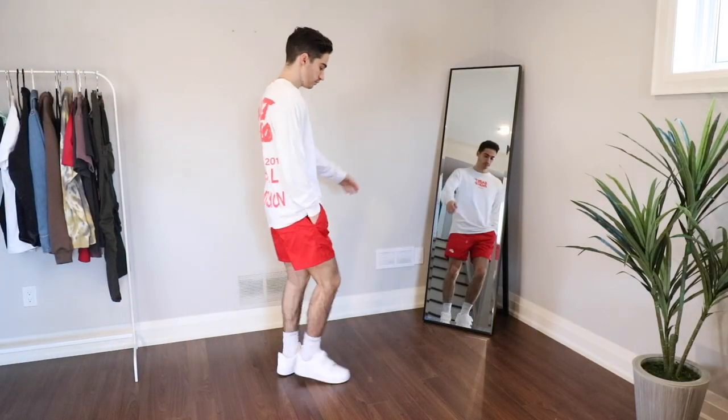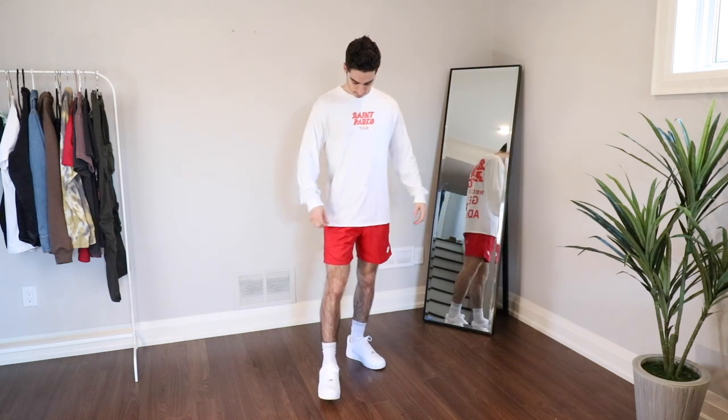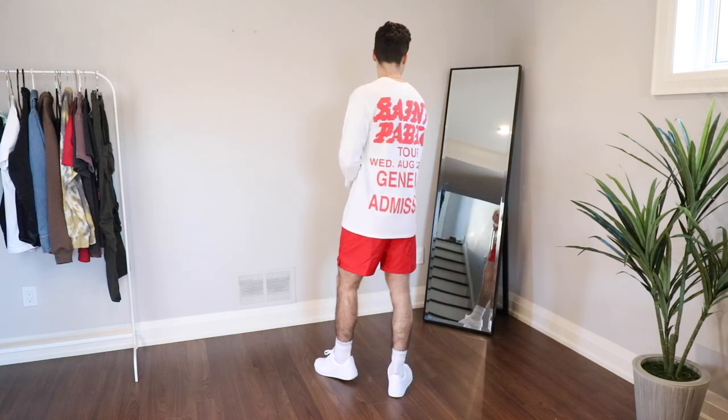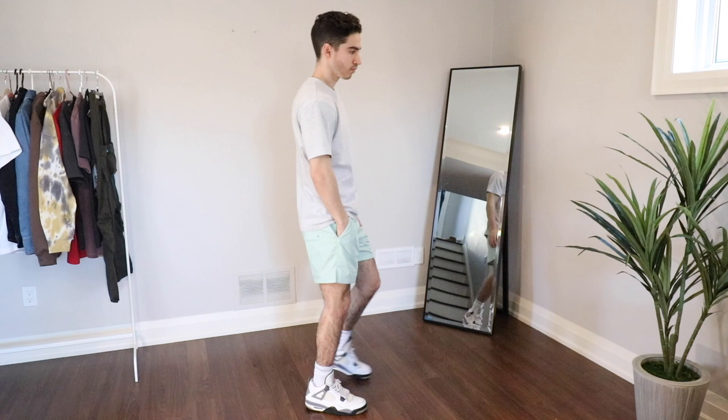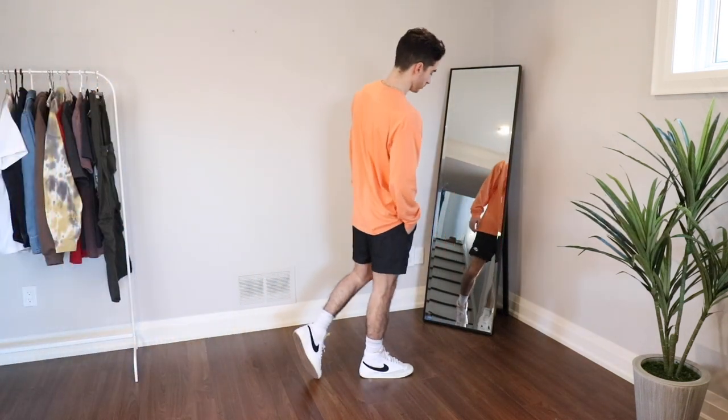The way I style them is usually relatively the same. For the red ones — since they're so bright and draw a lot of attention — I kept it muted with a white long sleeve shirt from a Kanye West concert I went to back in 2016. For the green pair I wore them with a heather gray Uniqlo U crew neck t-shirt, my favorite t-shirt to wear. These shorts are super trendy right now, so if you want to post those fit pics on the gram, be sure to pick these up.